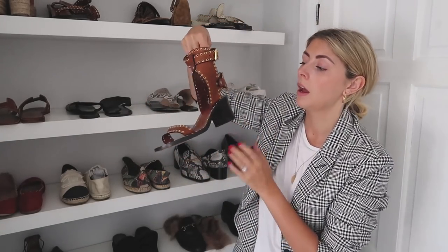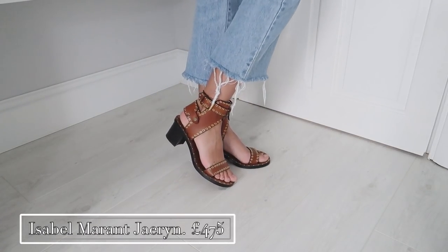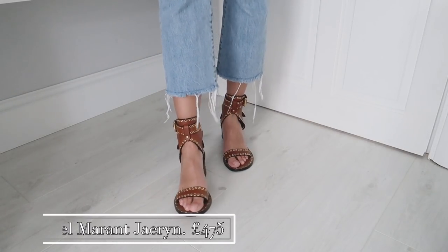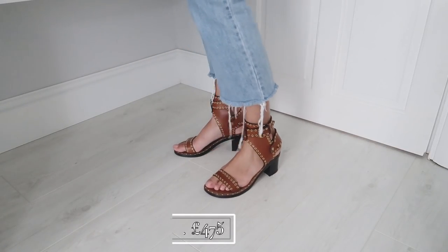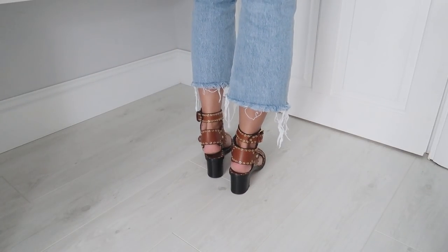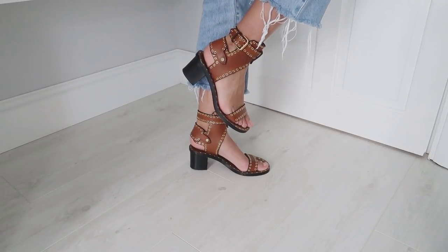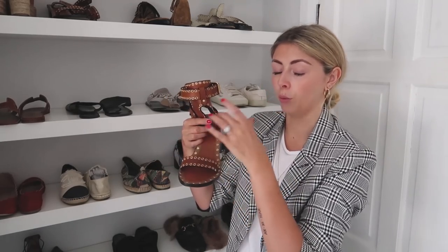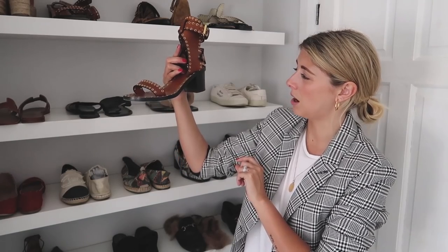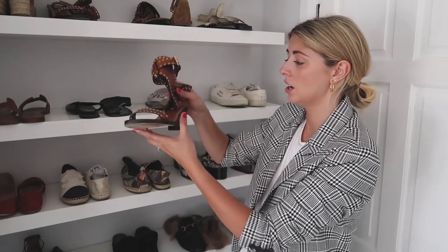Next up we have these tan leather sandals by Isabel Marant. I wanted these for so long — I first saw these on Sincerely Jewels and I was like, yes, love those. These were actually gifted to me from Net-A-Porter. I love them and I do wear them every summer. They do take a little bit of breaking in. I got them in a size 40 — technically I probably still need a 41 but because they're fully open and I have very narrow feet, it's always the length that causes an issue. The heel height is not very high, probably about two and a half to three inches — a very wearable shoe that looks great with denim. Really easy to wear and a nice classic, relatively simple style.